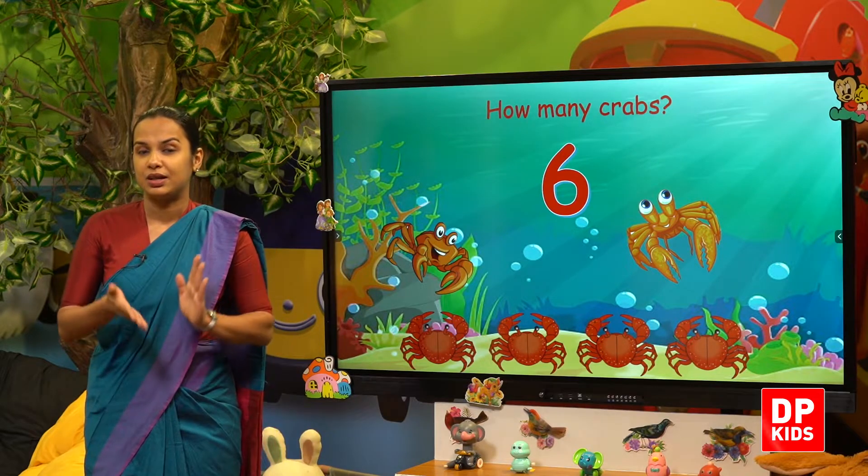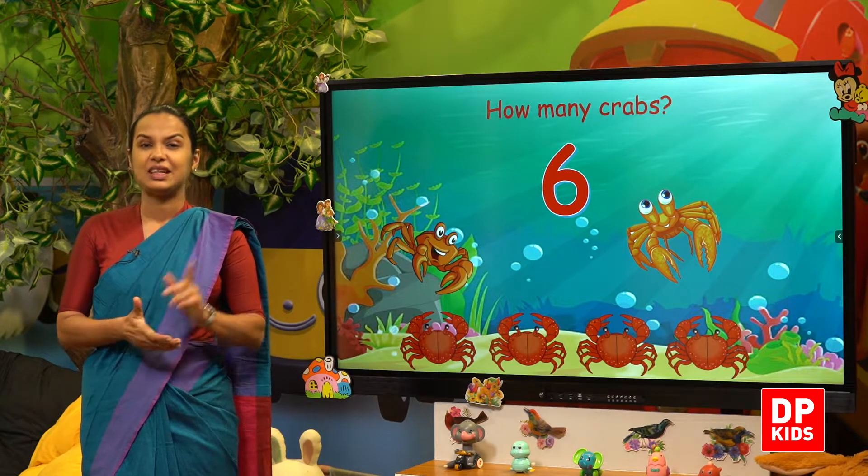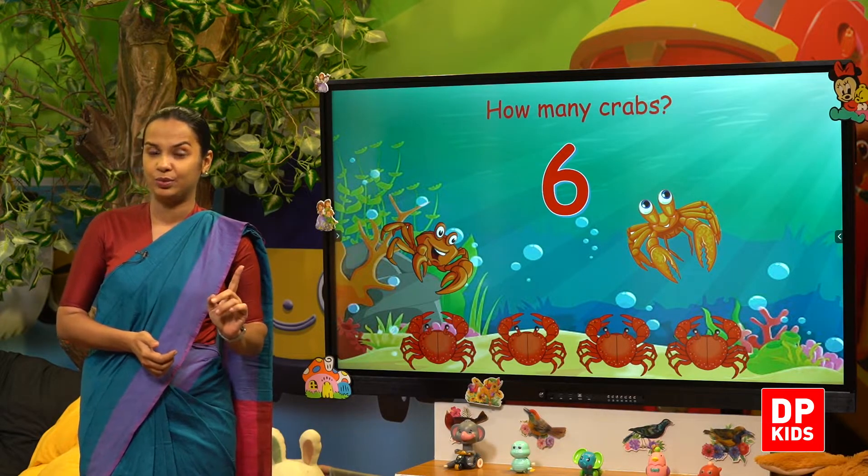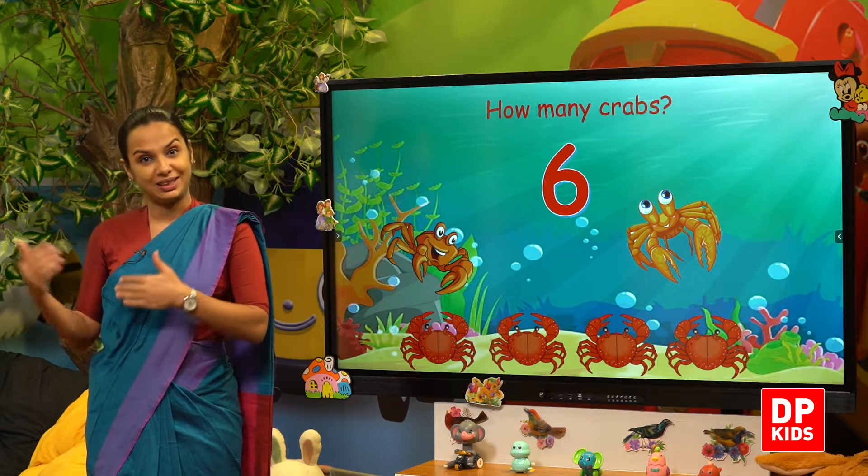So children, let's go to our next activity — say it, build it, count it! Let's do it.